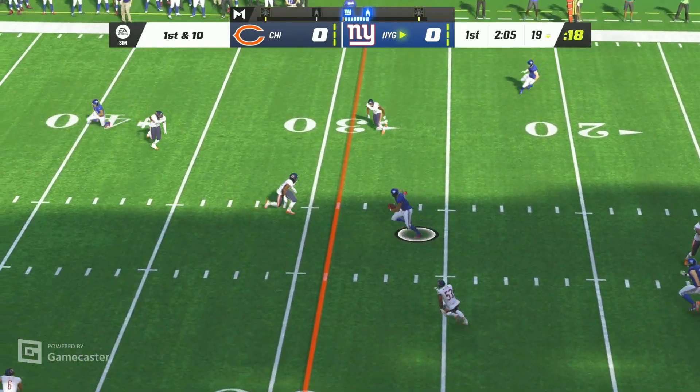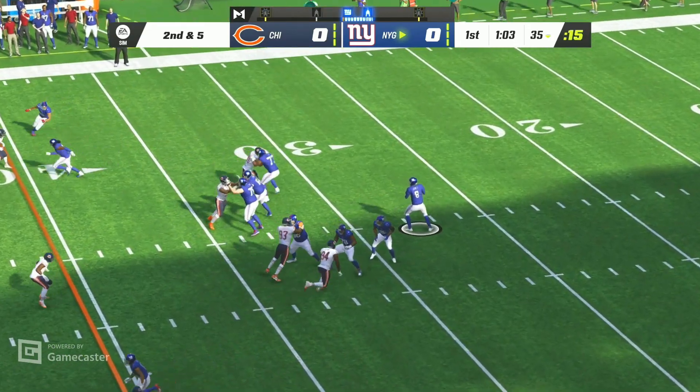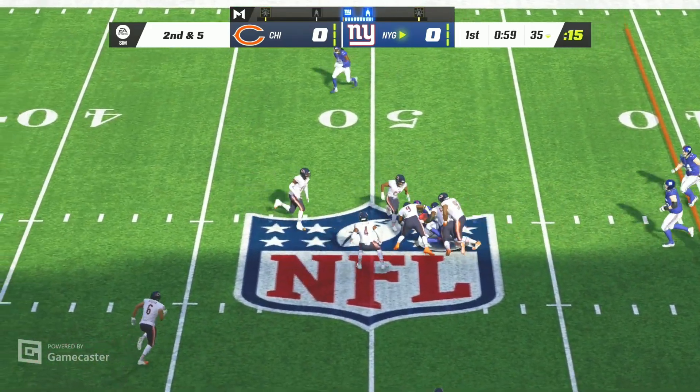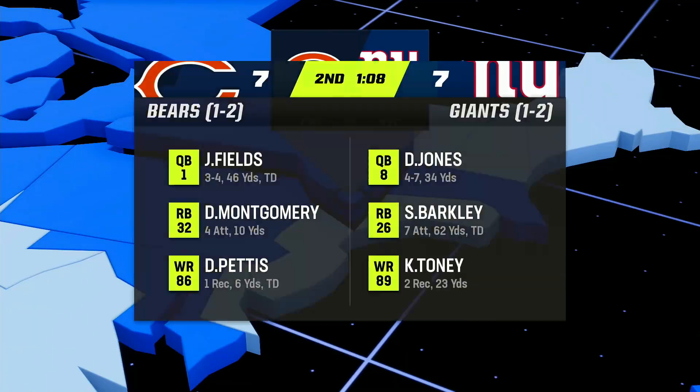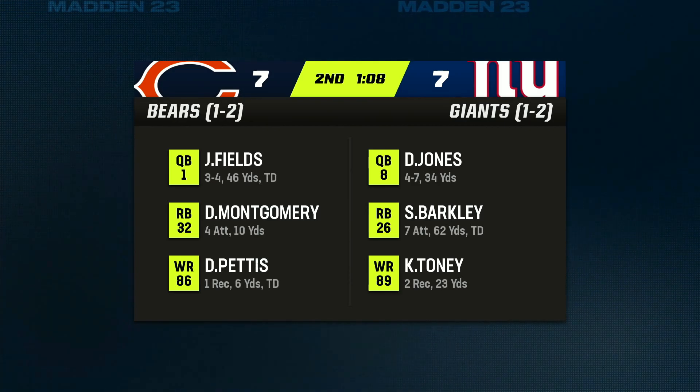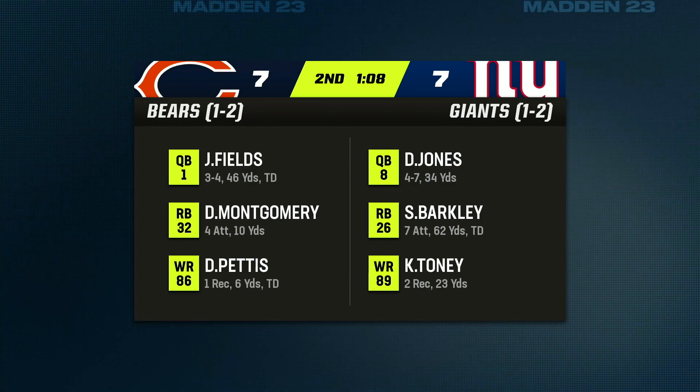They'll come out throwing to start the drive — that'll be taken in there by Kitty from the 35. On second down, Jones will find a man over the middle — it's Galladay. Chicago heading out to MetLife Stadium to take on the New York Football Giants, and they are seconds away from halftime, all tied in that one.